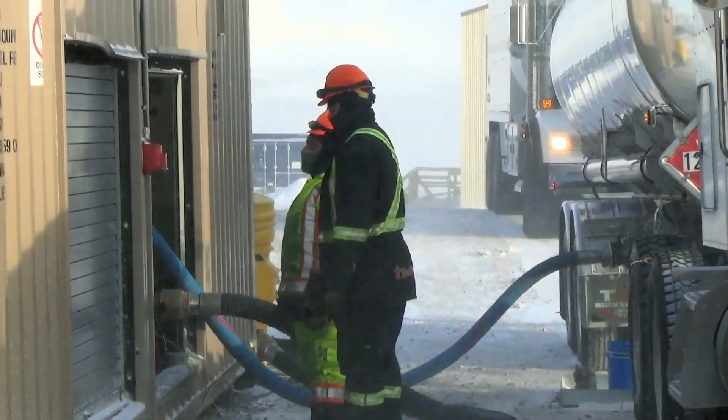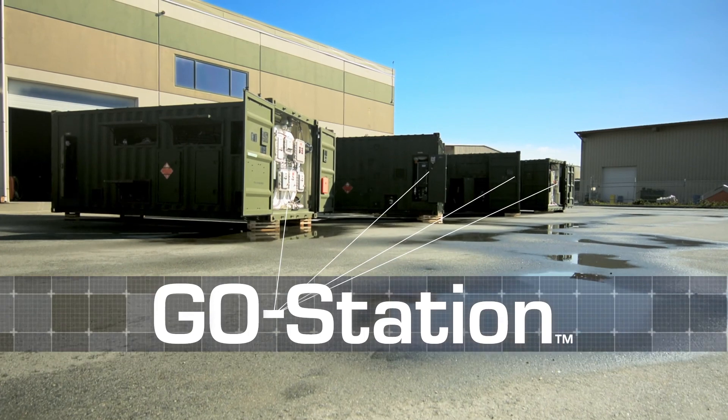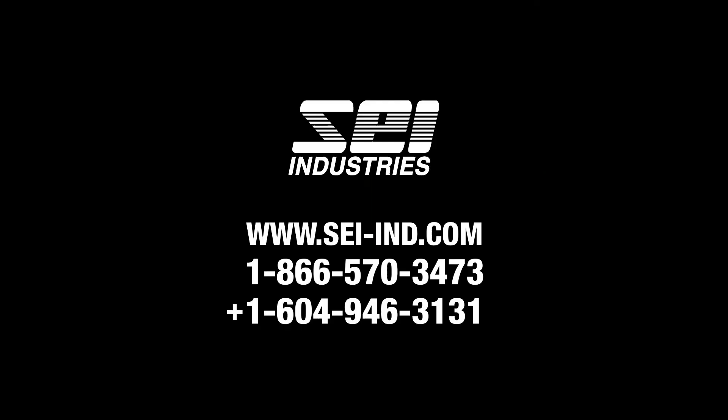All housed within a single 10, 20, or 40-foot ISO container. The GO Station — a remote site fuel module by SEI Industries.